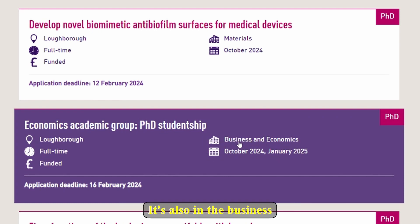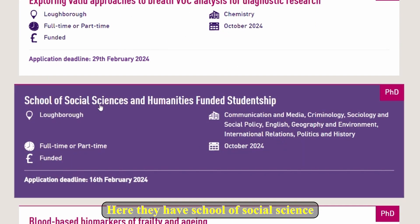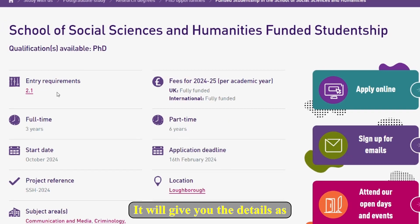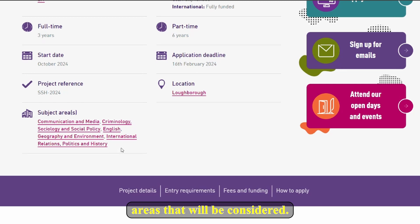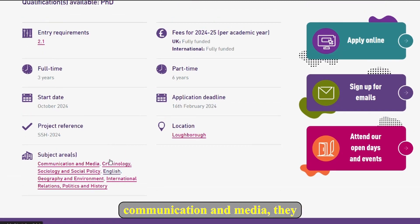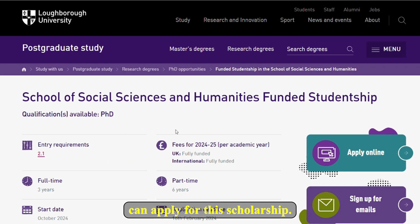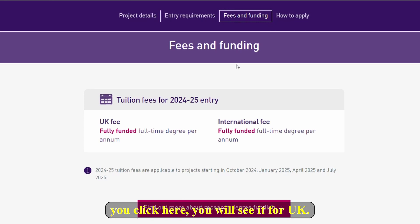There is also Economics, also in the Business and Economics department. There is the School of Social Sciences and Humanities funded studentship — if you click on this one it will give you the details: location is Loughborough, and these are the subject areas considered. Even those who studied International Relations, Politics, History, Criminology, Communication, and Media can apply for this scholarship.